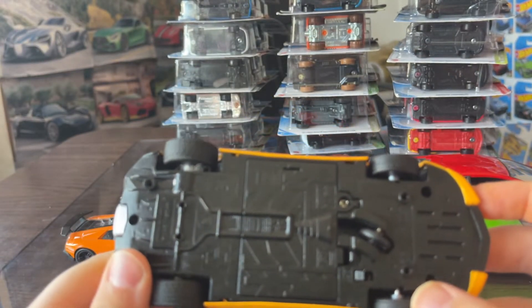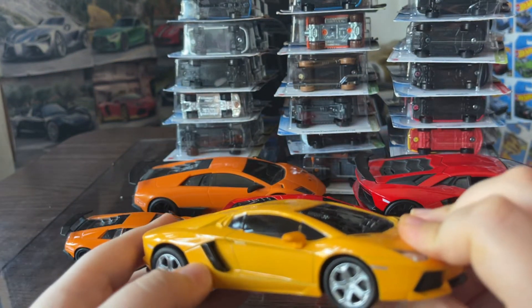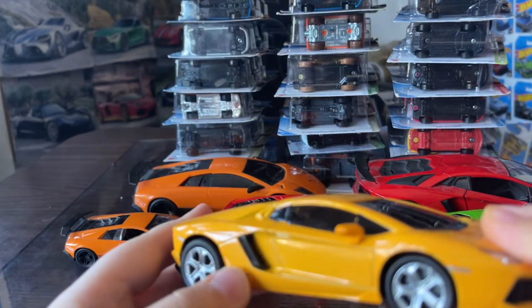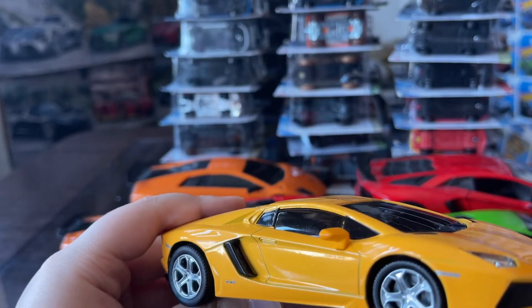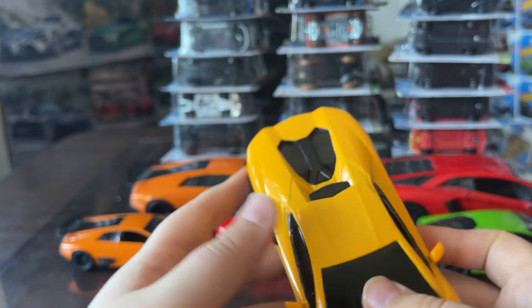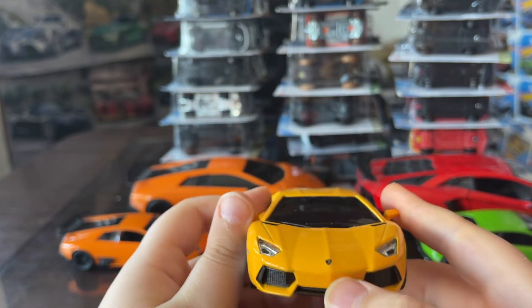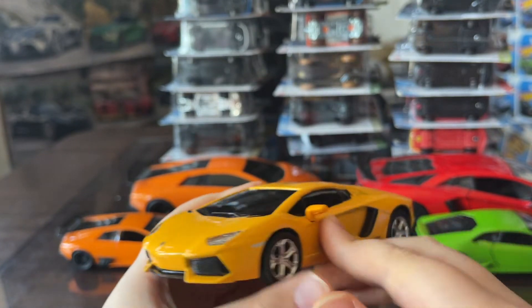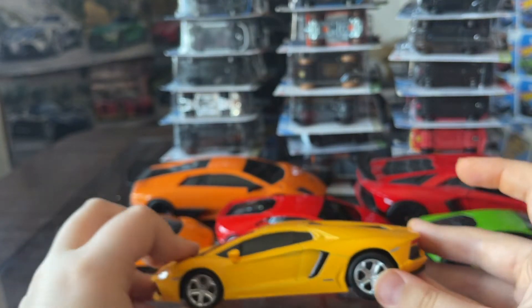On the bottom of the car we got all the stuff that's inside of it. On the side of the car it's got the little vents, a nice Lamborghini logo, and a nice point on it too. Pretty cool Lamborghini overall.